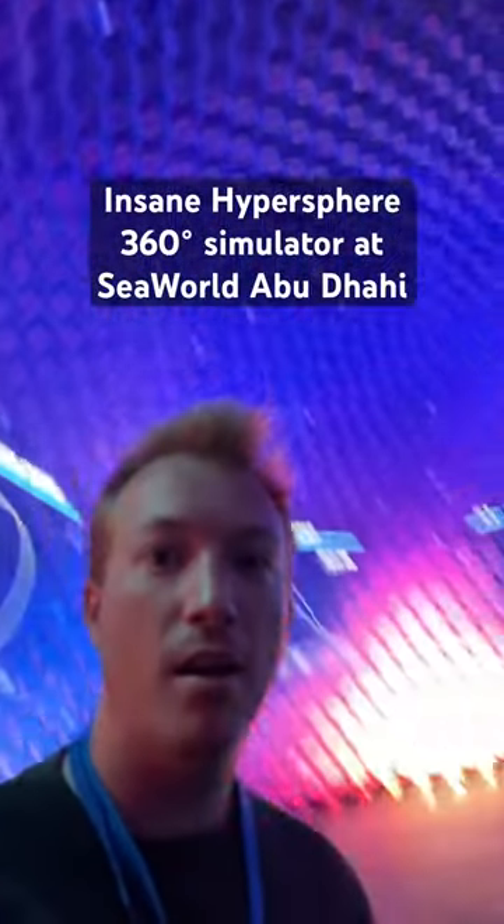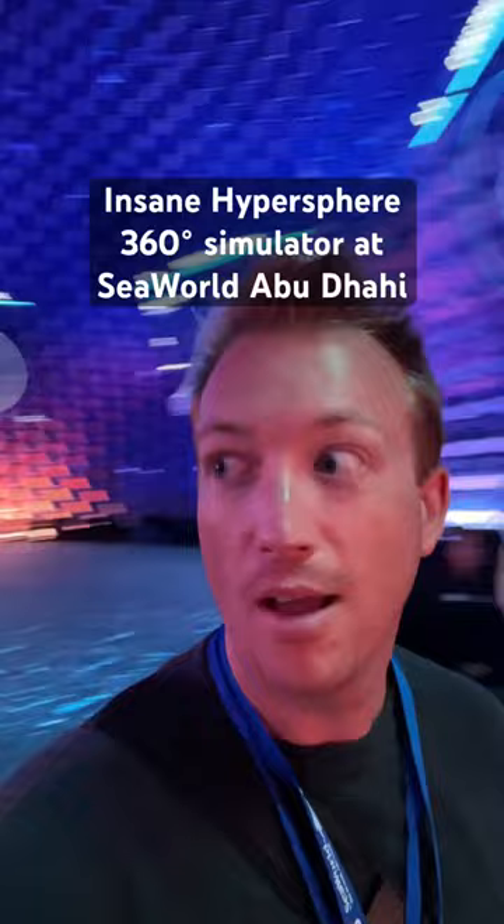I was given a first ever look at Hypersphere 360 at SeaWorld Abu Dhabi. This incredible 360-degree screen produces these amazing visuals everywhere you look. This middle screen actually moves down once the ride begins, so literally everywhere you look is a screen. Even the doors themselves are covered. Here's looking around the back, and looking down underneath to give you a preview of what it looks like.